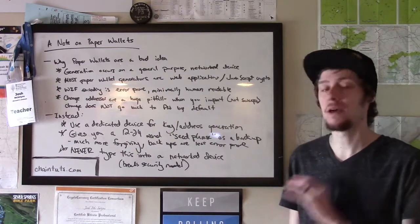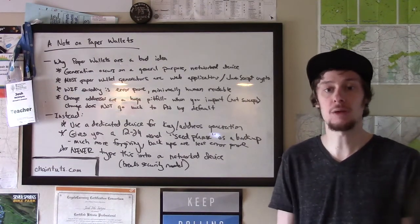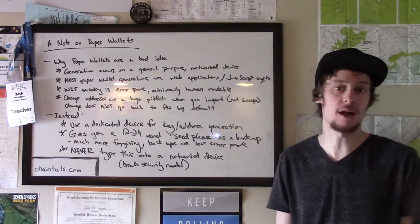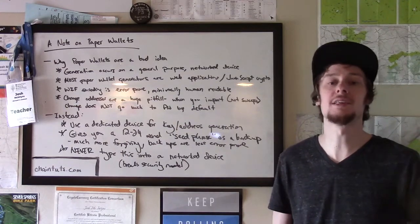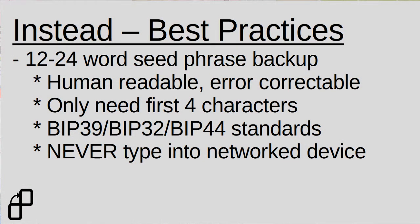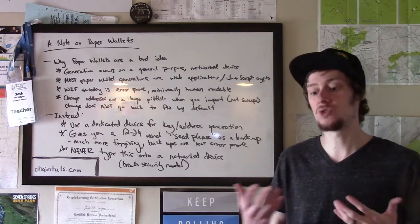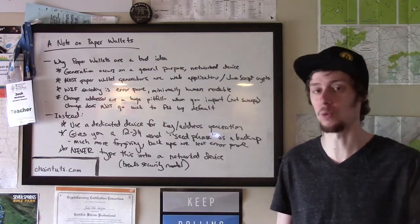And finally, never type this 12 to 24 word backup into a networked device. The reason for this is it breaks the security model of a hardware wallet. It doesn't matter if you yank the network cable out of your laptop — the whole purpose of using a hardware wallet is that key generation and key storage is always entirely offline on a dedicated device. So don't go importing your hardware wallet seed into an online wallet. Use the hardware wallet itself plugged into the computer to sign transactions when you need to send funds. If you need to restore access and you don't have the hardware wallet, just understand that once you put it into a laptop, your security is only as good as a laptop or a mobile wallet — it's no longer considered cold storage. At the soonest available time, you should send those funds back to a new hardware wallet seed phrase.